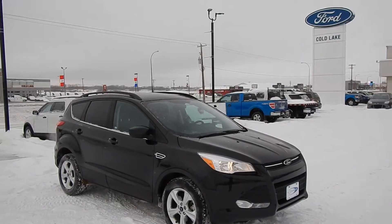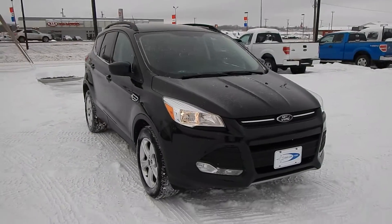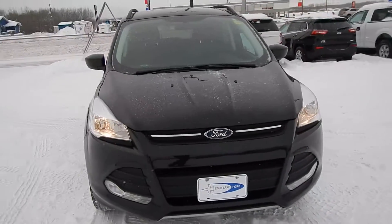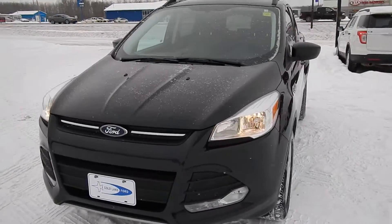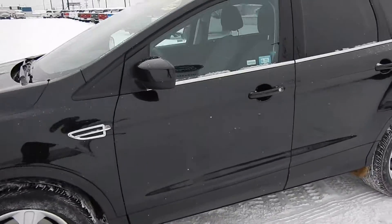Hello and welcome back to Cold Lake Ford. My name is Rob and I'm a sales consultant here, showing you one of the latest vehicles on our used inventory lot. Here we have a nearly new 2015 Ford Escape. It does have fog lamps — nicely equipped. It's the SE model.